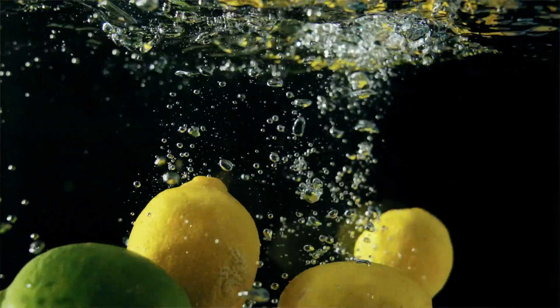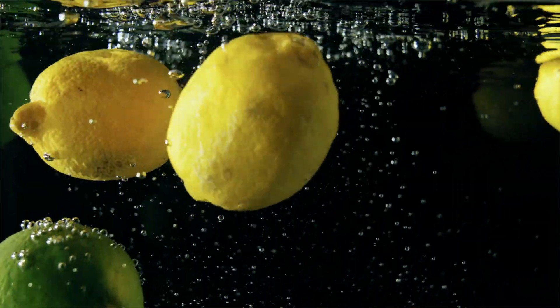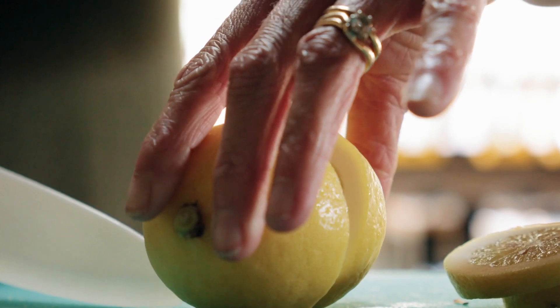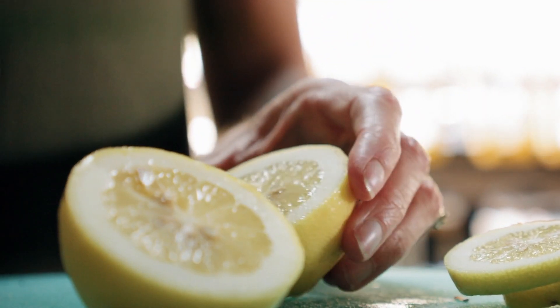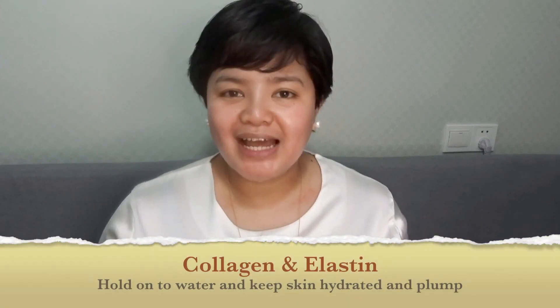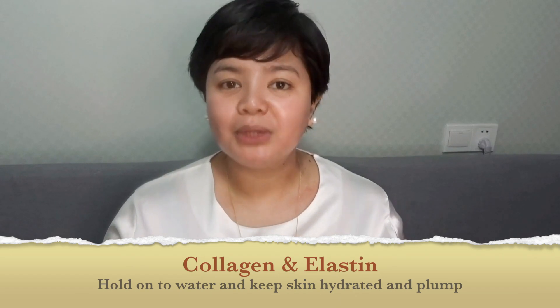Vitamin C is an important vitamin in our body. We get it from our diets such as citrus fruits, green leafy, and colorful vegetables in general. In school, we learned that a deficiency in vitamin C can lead to a disease called scurvy, which was observed in soldiers or sailors that would not have access to fruits and vegetables for long periods of time as they were journeying over the sea. But in skin, vitamin C is most important because it helps the body produce collagen and elastin. Collagen and elastin are very important components of the skin because they hold on to water, which keeps your skin plump and hydrated.